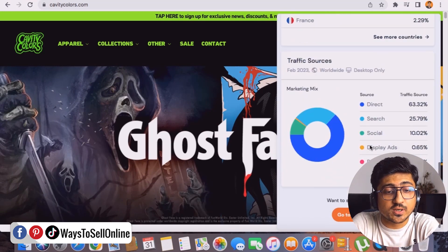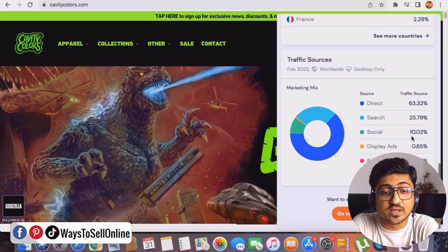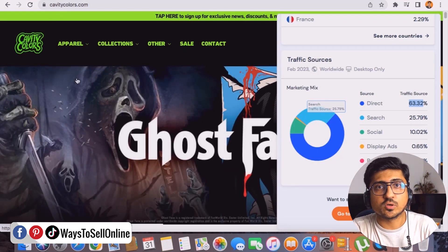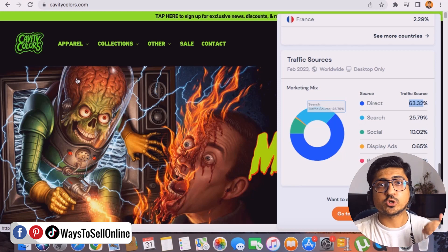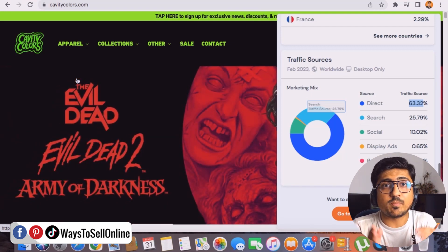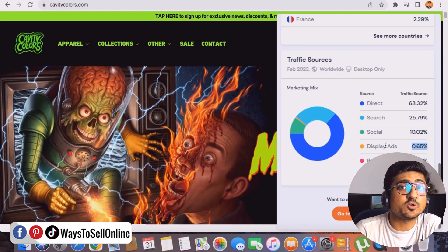SimilarWeb also shows bounce rate, pages per visit, and demographic location — 69% of traffic is from the USA, 11.7% from Canada. Most importantly, you can see traffic sources: 10% from social media, 25% from Google search, 0.65% from display ads, and 63% direct traffic. Direct traffic means people click their link from social media platforms. This shows the store is getting the vast majority of its traffic for free, not from paid ads.